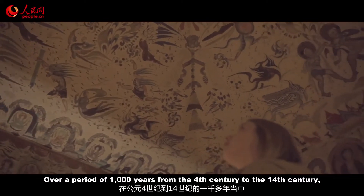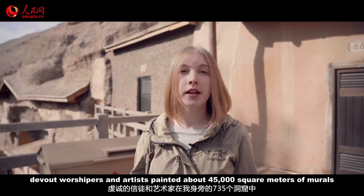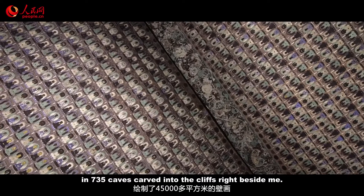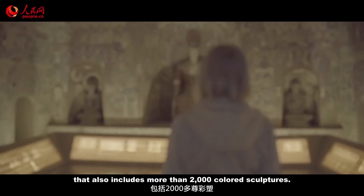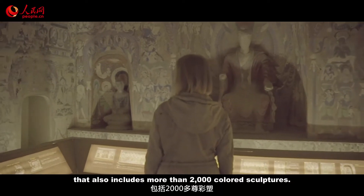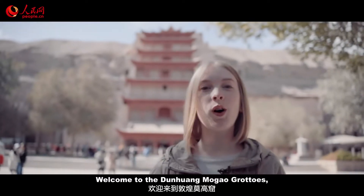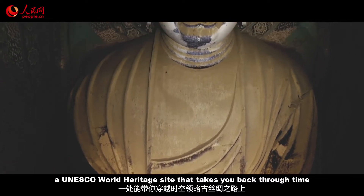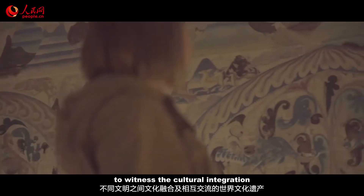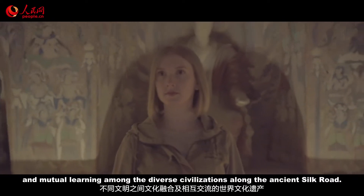Over a period of 1,000 years, from the 4th century to the 14th century, devout worshippers and artists painted about 45,000 square meters of murals in 735 caves carved into cliffs right beside me. They are home to a vast collection of Buddhist artworks that also includes more than 2,000 colored sculptures. Welcome to the Dunhuang Mogao Grottoes, also known as the Thousand Buddha Grottoes — a UNESCO World Heritage Site that takes you back through time to witness the cultural integration and mutual learning among the diverse civilizations along the ancient Silk Road.